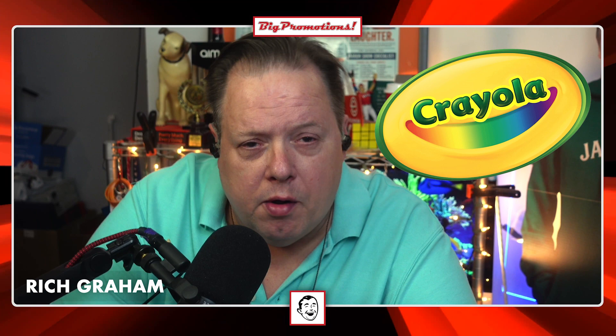Our buddies at Tesla are trying to promote their truck using beer — super expensive beer. And Crayola is doing a neat thing with Kohl's. So let's get into it.